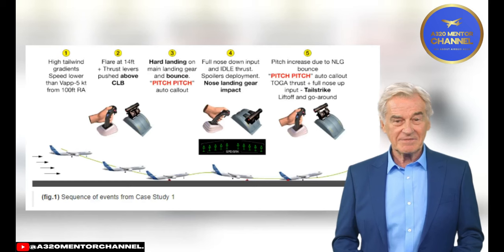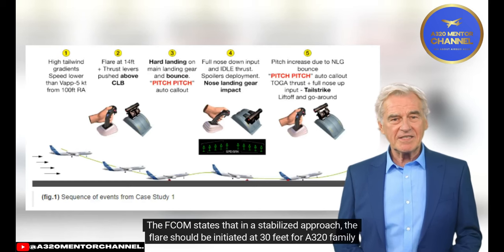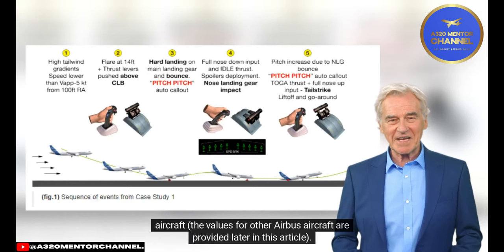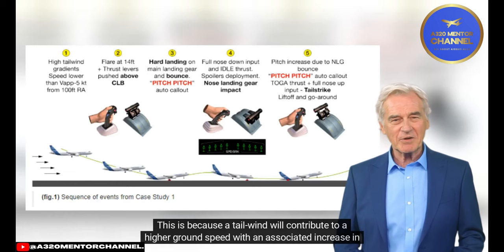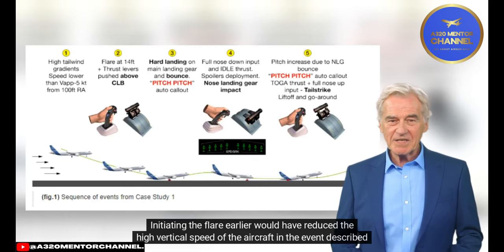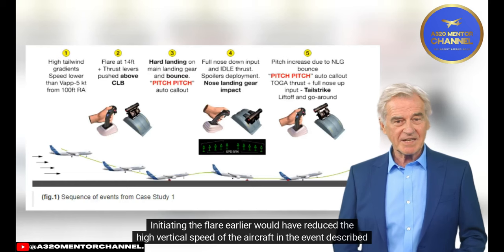Flare Height. The FCOM states that in a stabilized approach, the flare should be initiated at 30 feet for an A320-family aircraft. The FCDM recommends initiating the flare earlier if there is a tailwind, because a tailwind contributes to a higher ground speed with an associated increase in vertical speed to maintain the approach slope. Initiating the flare earlier would have reduced the high vertical speed of the aircraft in the event described.